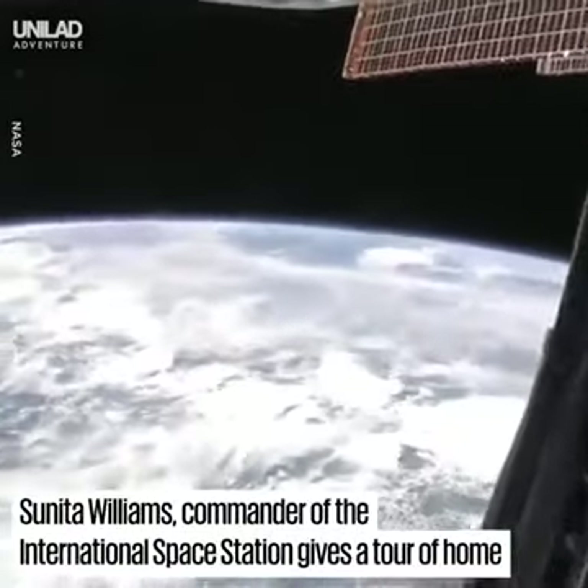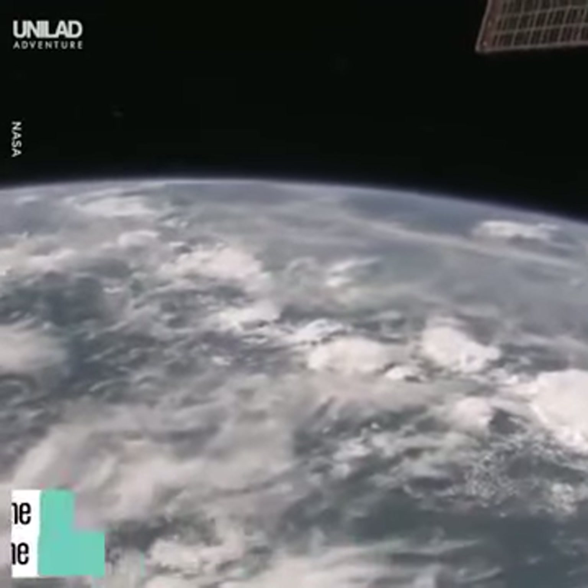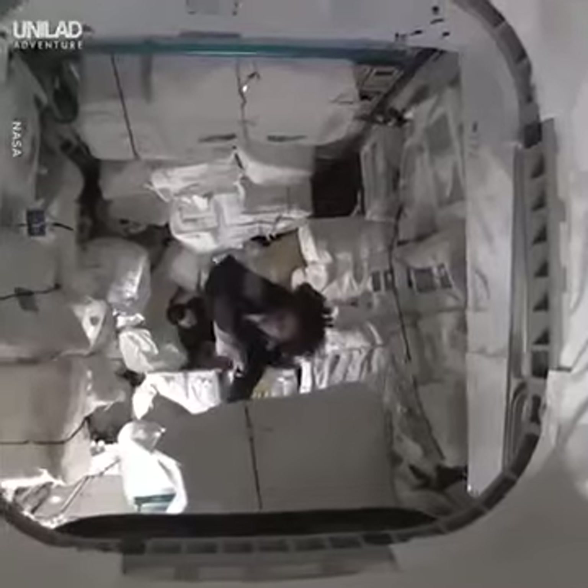Right now we are right over Africa. It's a little bit cloudy as you can tell. So we're right over the continent of Africa. Like Superman!